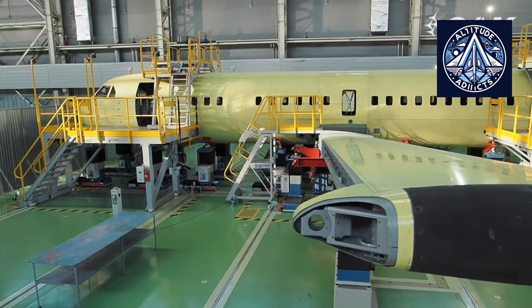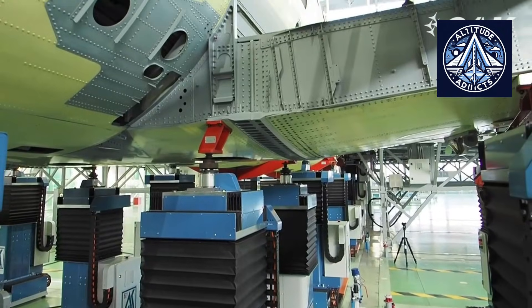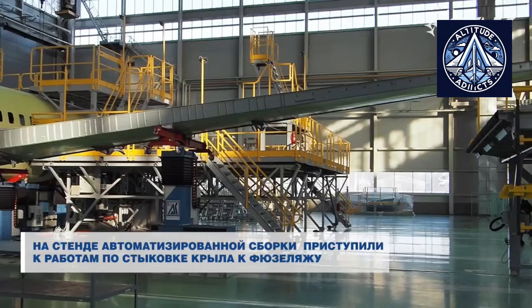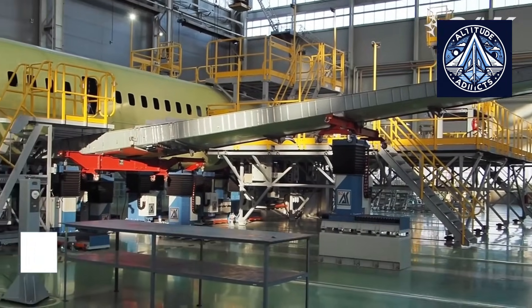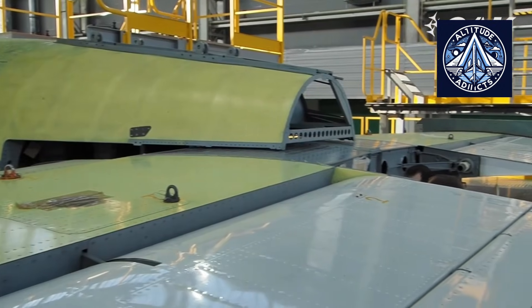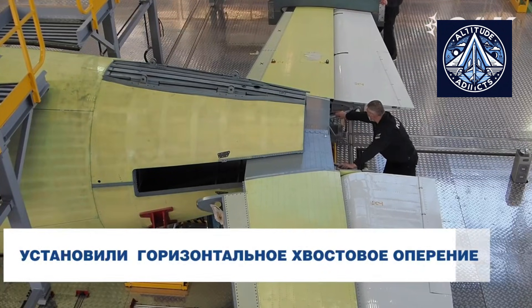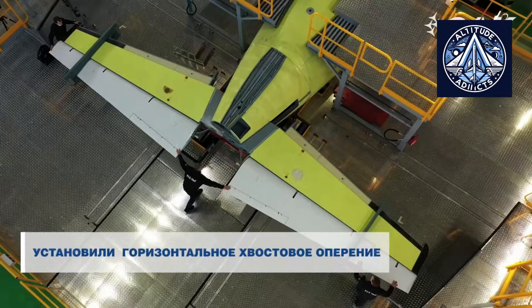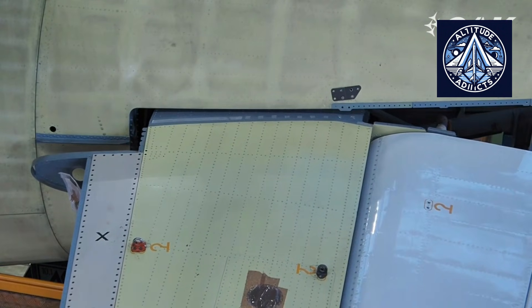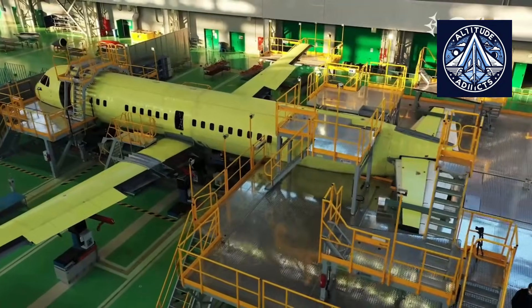In the coming months, the aviation industry will closely monitor several important developments. The most anticipated milestone is the official issuance of the type certificate, marking the conclusion of the flight test program. After that, attention will shift to the delivery of the first serial aircraft to operators, scheduled for late 2026. These aircraft will begin flights on regional routes, including those in remote northern and far eastern regions, helping to restore stable air connectivity.